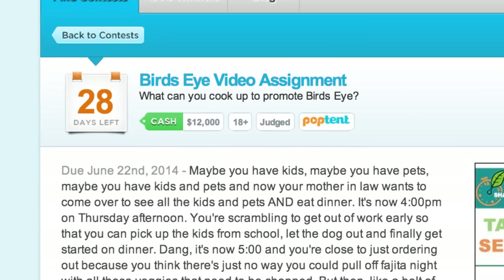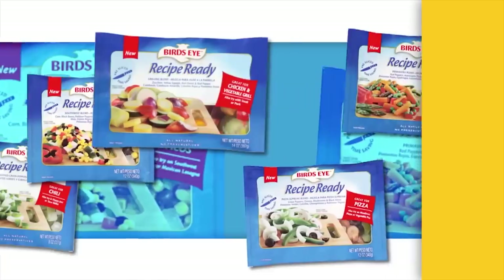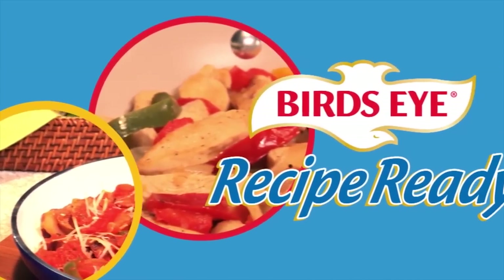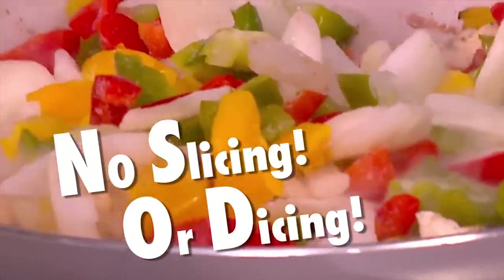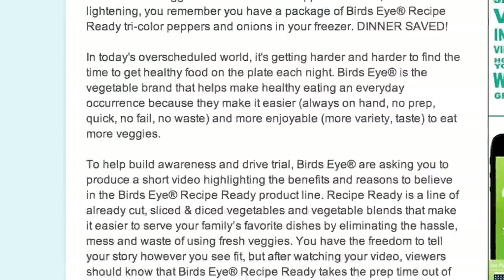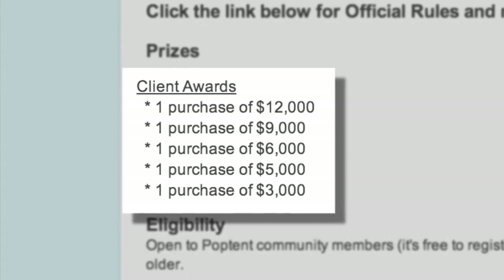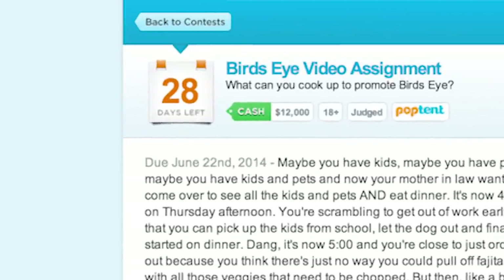The contest you absolutely have to add to your OVC favorites this week is the Bird's Eye video assignment, brought to you by Popton. You're being tasked with showing that frozen vegetables from the Bird's Eye Recipe Ready product line are a convenient, healthy way to create quick family meals. Your video should build awareness for and drive people to try the Recipe Ready line of already cut, sliced, and diced vegetables and vegetable blends. Cook up something great — a total of five videos will be purchased by the brand, and the top video will earn $12,000. Open worldwide, 18 and older, due June 22nd.